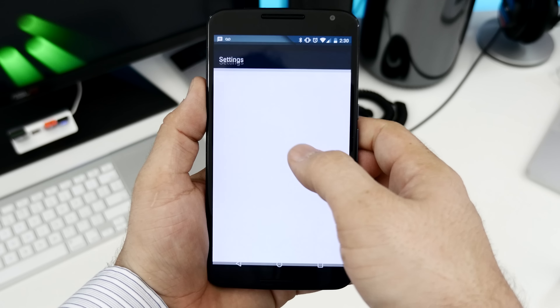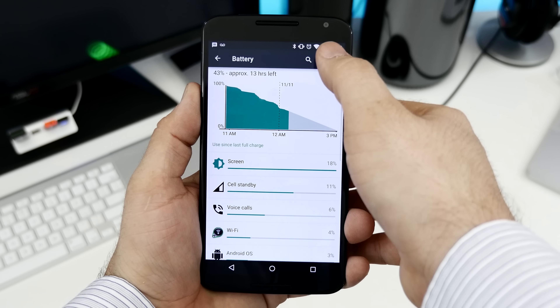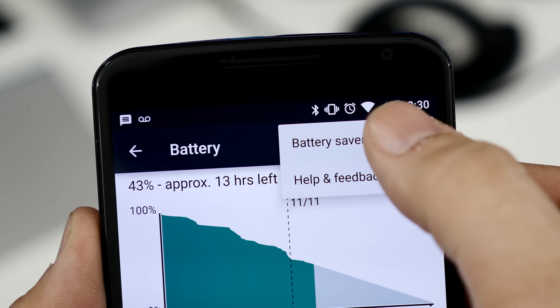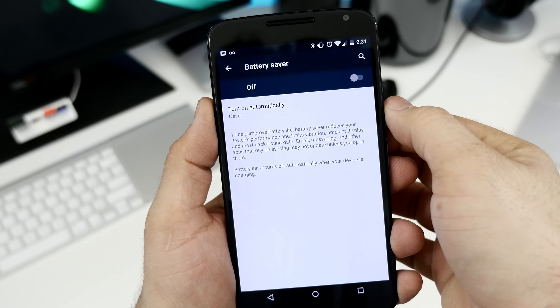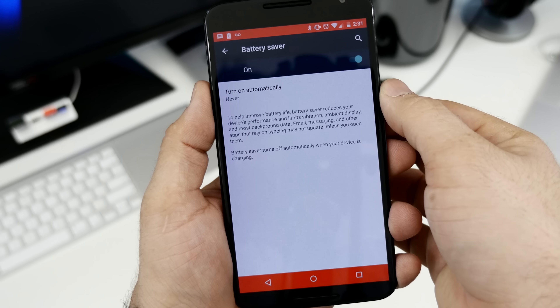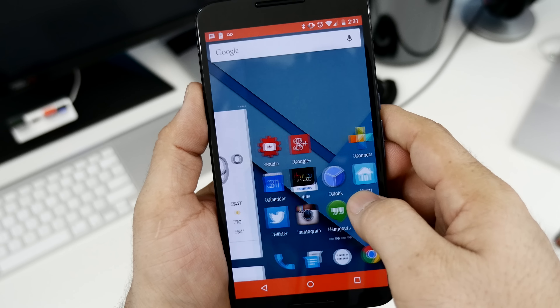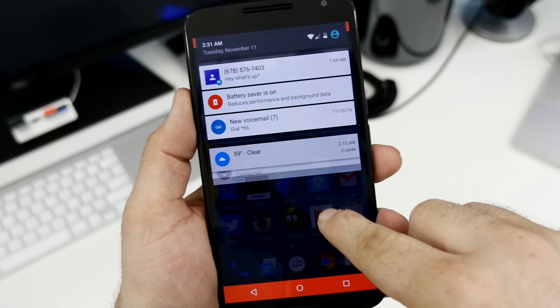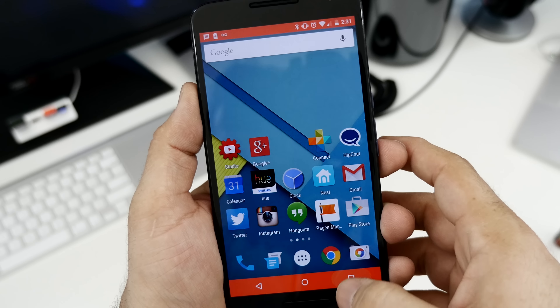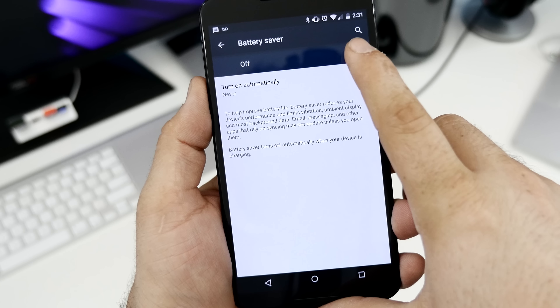The last feature I'm going to discuss is Lollipop's new battery saver mode. This can be accessed through the battery section in the settings app and will add an extra 60 to 90 minutes to your battery life. When enabled, battery saver mode will turn your notification and navigation bar red so you won't forget that it's running. It does restrict most background data and reduces performance a bit, but it's definitely worth it and may be necessary depending on your use.